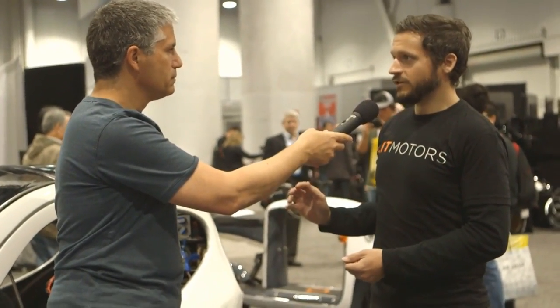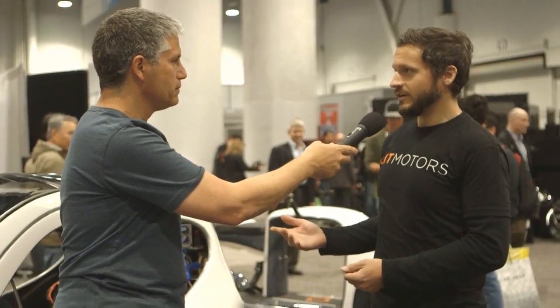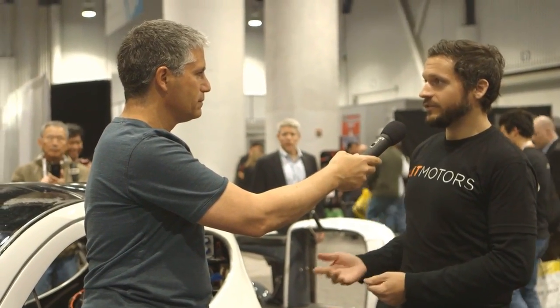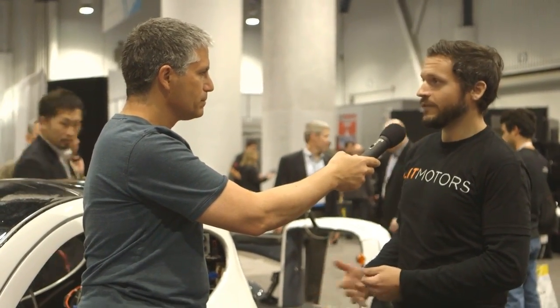And it is all-electric, with a range of about 200 miles — about the same as a Tesla Model S. Top speed about 100 miles an hour, so you can take it on the freeway and pretty much anywhere. Zero to 60 in about six seconds, so it's pretty quick off the line.